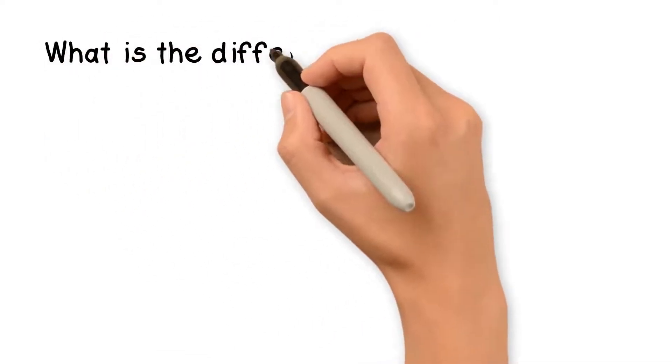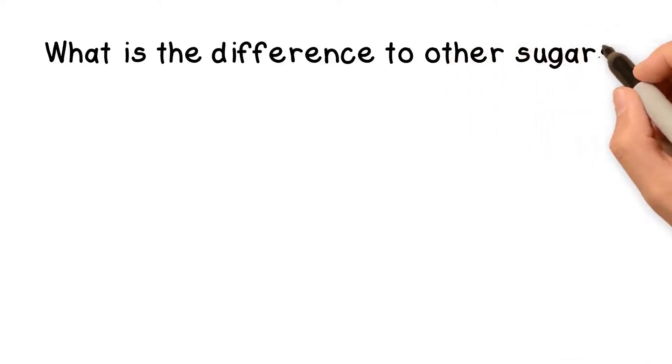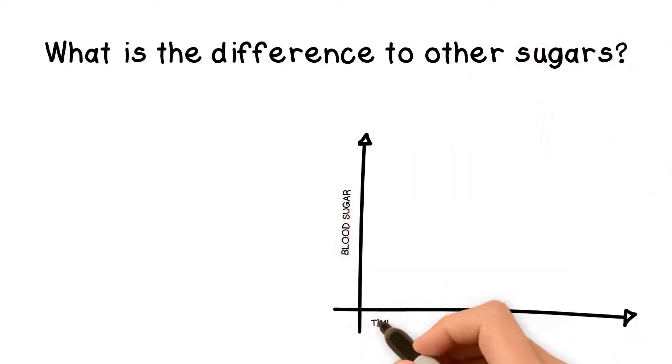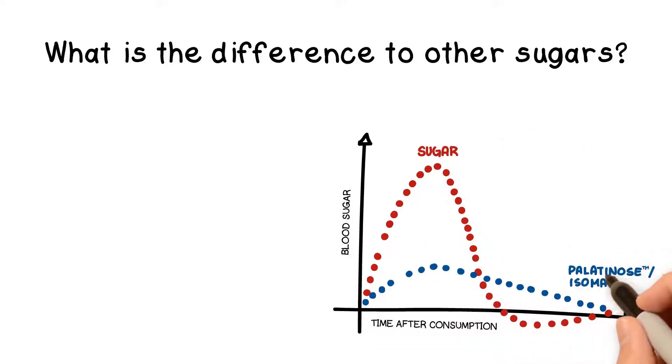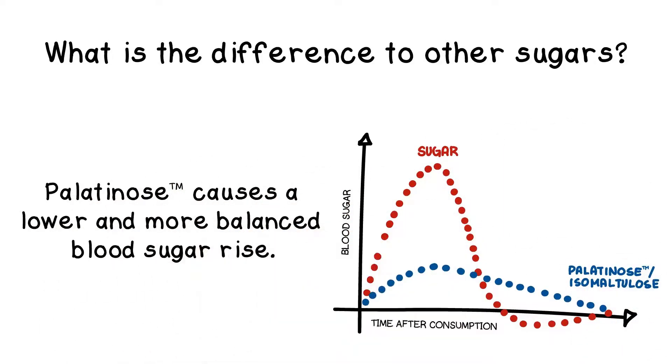In what way is palatinose different? It is a smart sugar from a natural source that is released more slowly, leading to a lower and more balanced blood sugar rise as part of a healthy lifestyle.